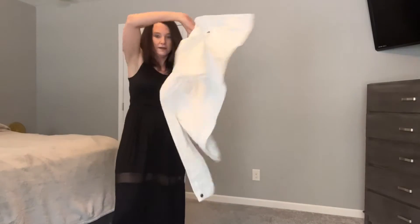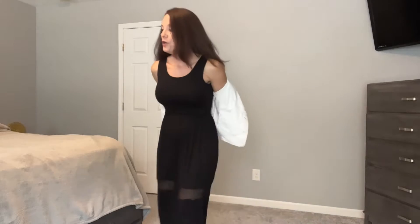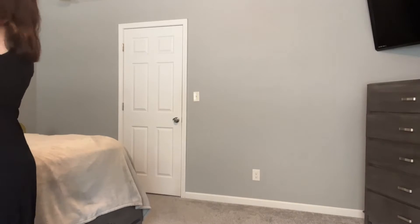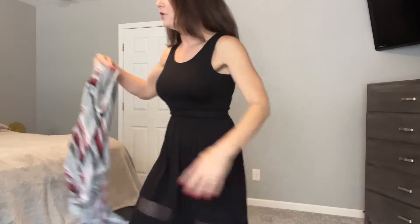I thought this was a cute dress to wear and it's long — I like longer dresses sometimes. You could put like a jacket with this, a white jacket, which I think is very cute. Or you could wear a cardigan — I always want to mix those up. But this would probably be more of a fall-summer look. Being a black solid color, you could wear a lot of things with it.